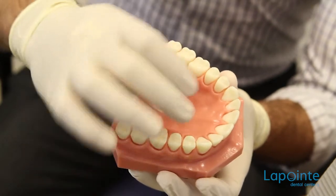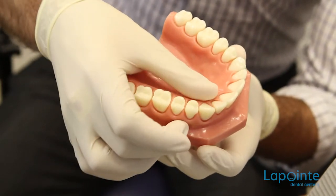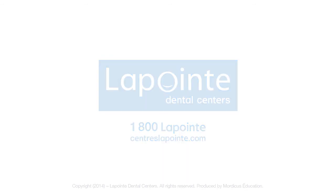Massaging the tissues concerned may also reactivate blood circulation and thus diminish the harmful effects of wearing a prosthesis.